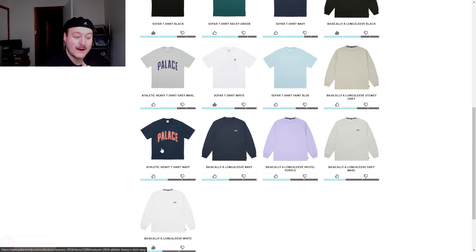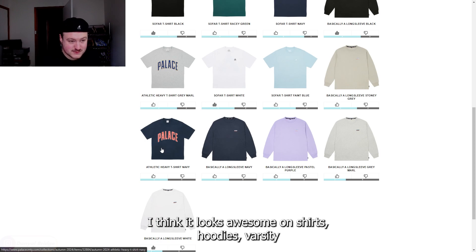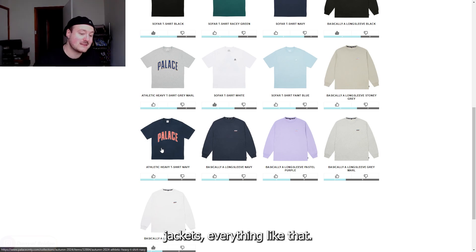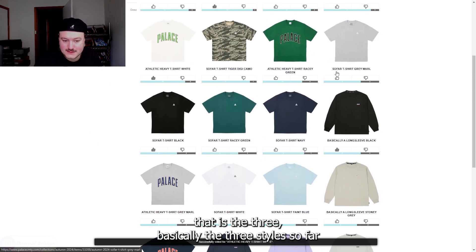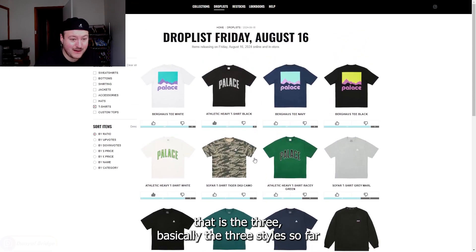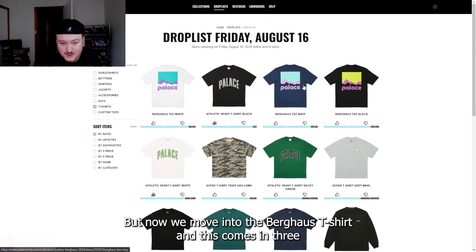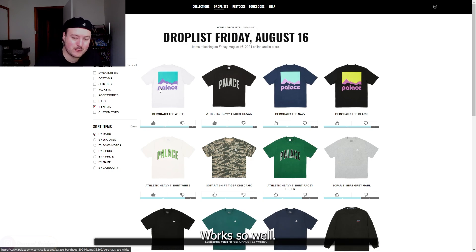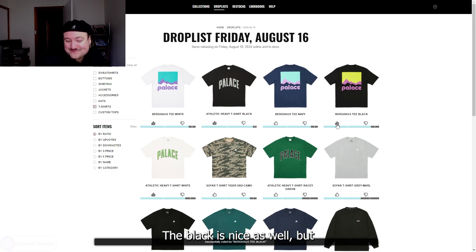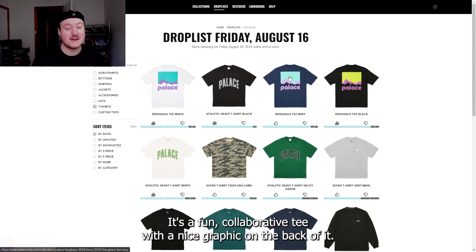We have the athletic heavy t-shirt releasing this week. Judging by it saying heavy, I'm assuming it's a very heavy cotton material. It features a Palace logo done in the style of collegiate universities or collegiate sports teams. I really like this style of logo — I think it looks awesome on shirts, hoodies, varsity jackets. I like it in the navy and the black here, and the white isn't too bad either. Now we move into the Berghaus t-shirt, coming in three colors: white, black, and navy. White is definitely the best — the colors look really nice, works so well. The black is nice as well, but the color combo on the white is a lot nicer. All in all, it's a fun collaborative tee with a nice graphic on the back.